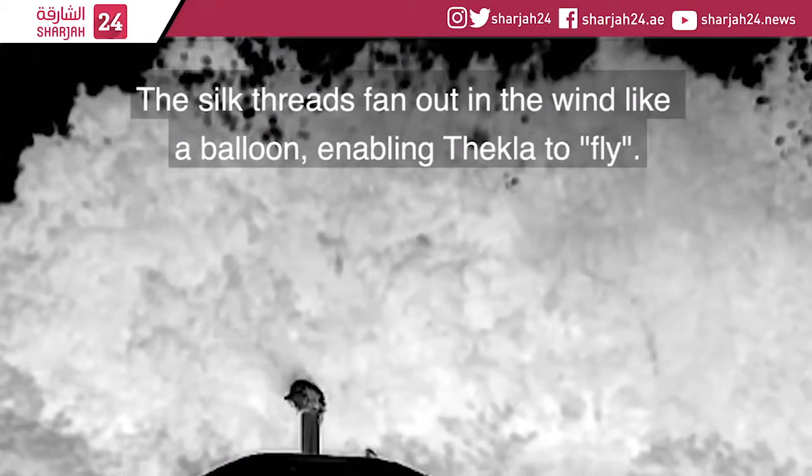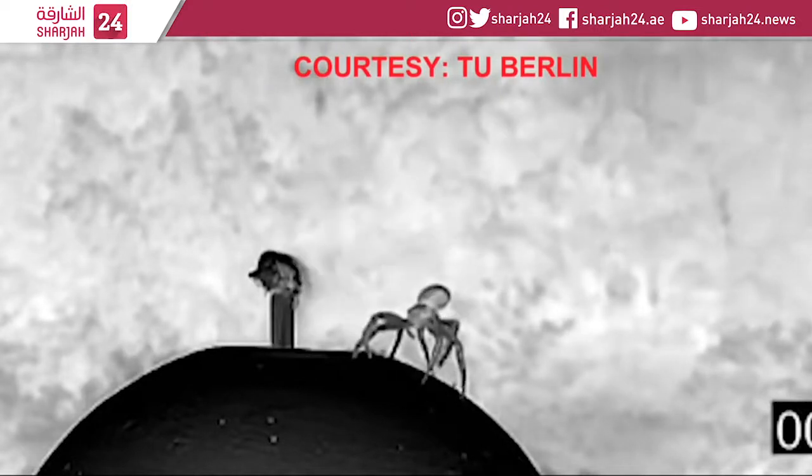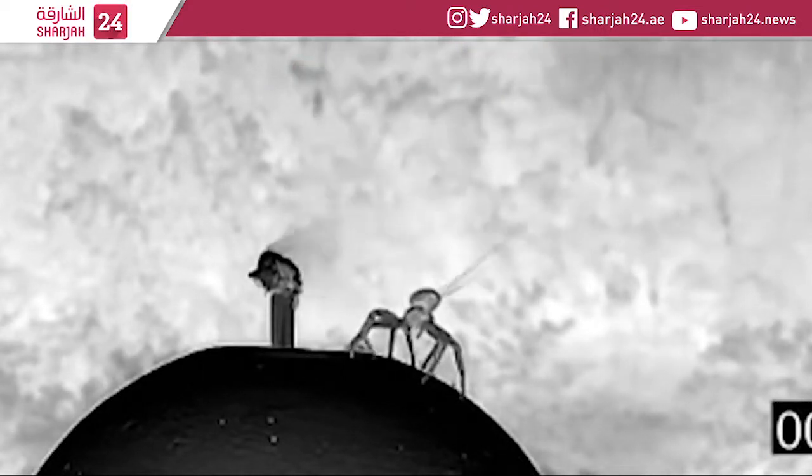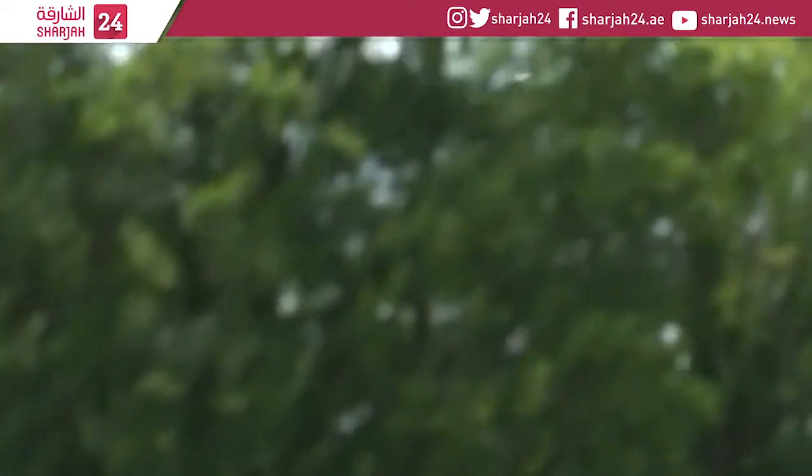Up, up and away. An adult crab spider takes flight, having made a sheet-like sail from silk fibres to catch the breeze. The practice of ballooning has been known about since the 17th century, but little understood.